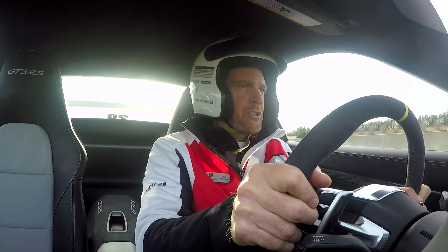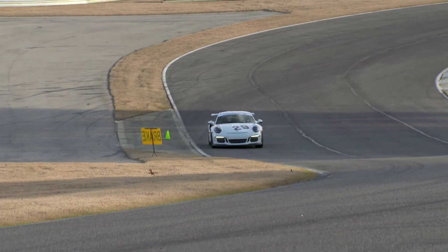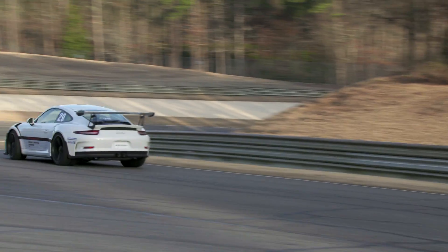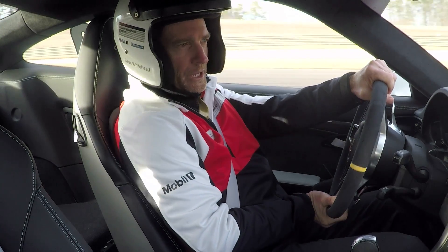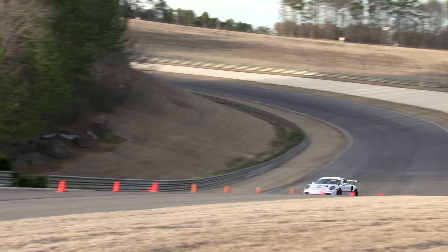Now, braking for the first turn — big, heavy initial brake here. We drag the brake down into the corner, lots of trail braking, lots of speed here. Big brake for turn two — don't let the car get too wide, focus on your apex, come in nice and tight against it. Building up all the way to full throttle, maybe at this point, over the top.